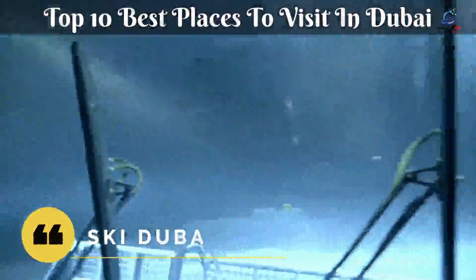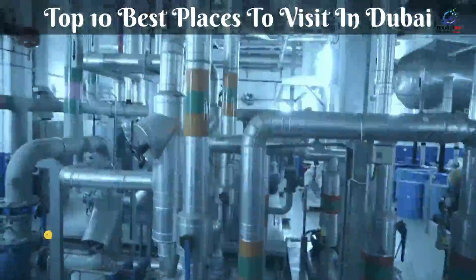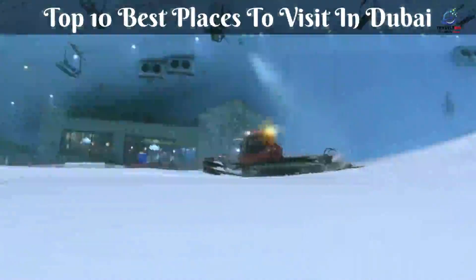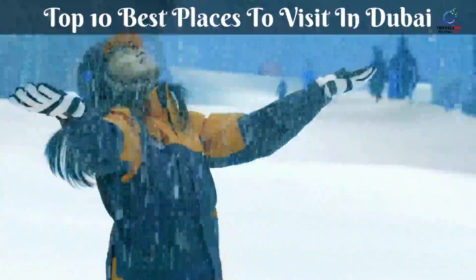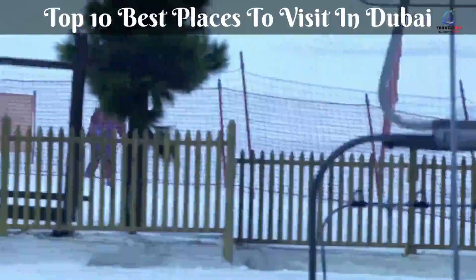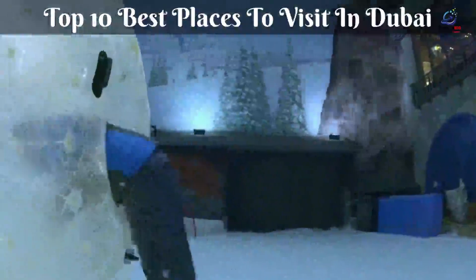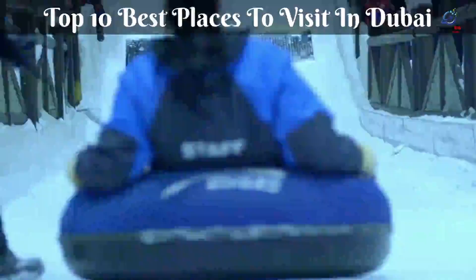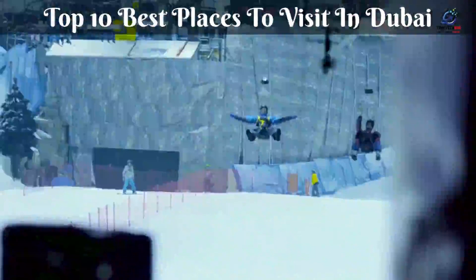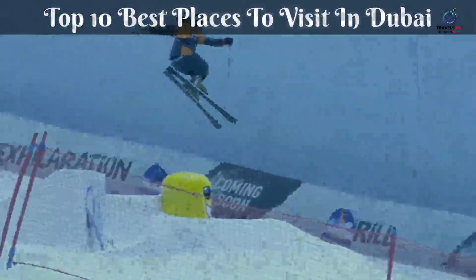Ski Dubai, the world's third-largest indoor ski slope, located in the middle of a desert mall, is a sight to behold. A full-day ticket will set you back around $138, excluding equipment rentals, while a snow pass, which gives you access to the non-skiing areas such as tubing, costs less per person — you should arrive early. The venue is packed with families and children, the majority opting for rides and penguin encounters over skiing. There are two runs and a specialized freestyle area for shredders, but this is no mountain.